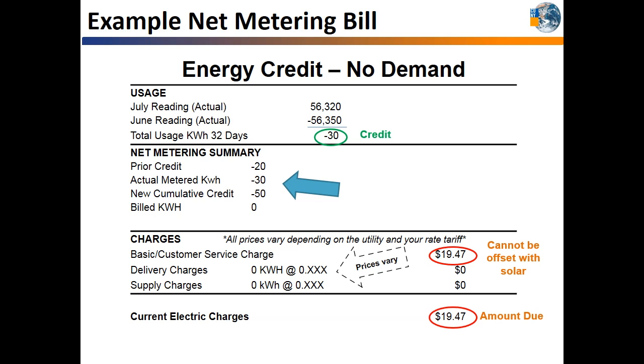After a year, if you still have extra credits, they will continue rolling over to the next year — with the exception of the PSE&G Long Island Territory, where customers can receive a refund check at the avoided cost of power rate. In this example, the customer had 20 credits left over from the previous bill and added another 30 credits this month for a total of 50 credits to roll over to the next bill.